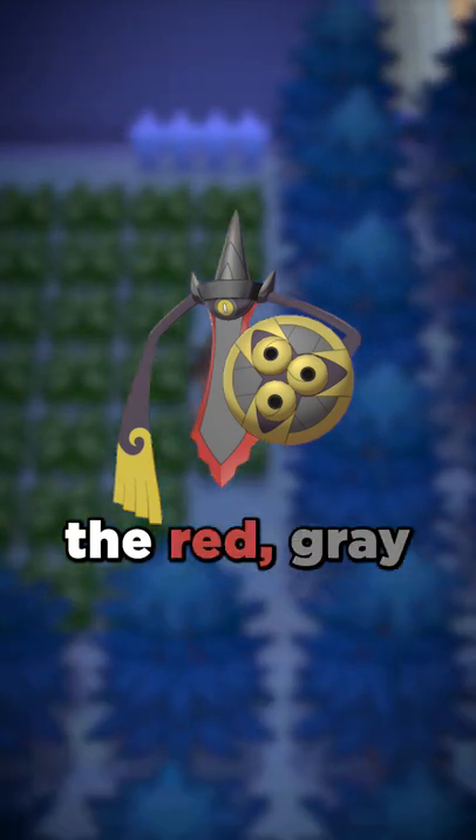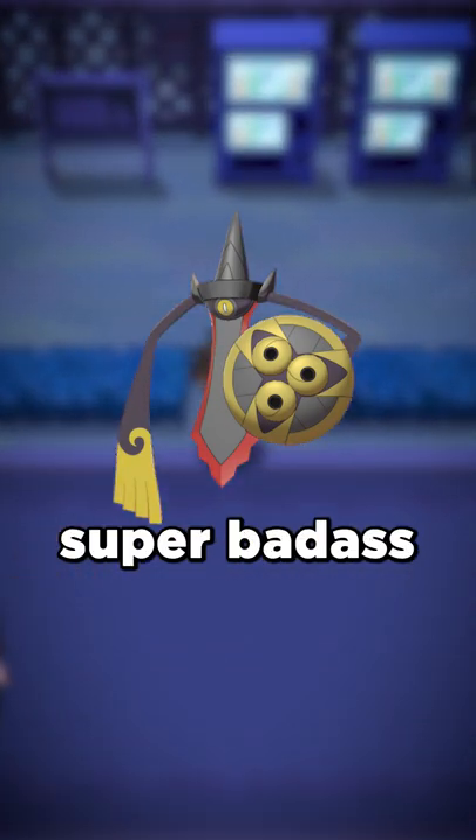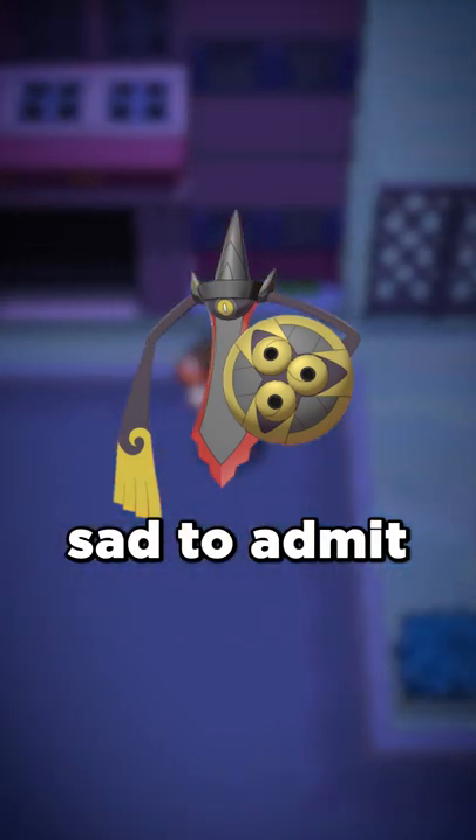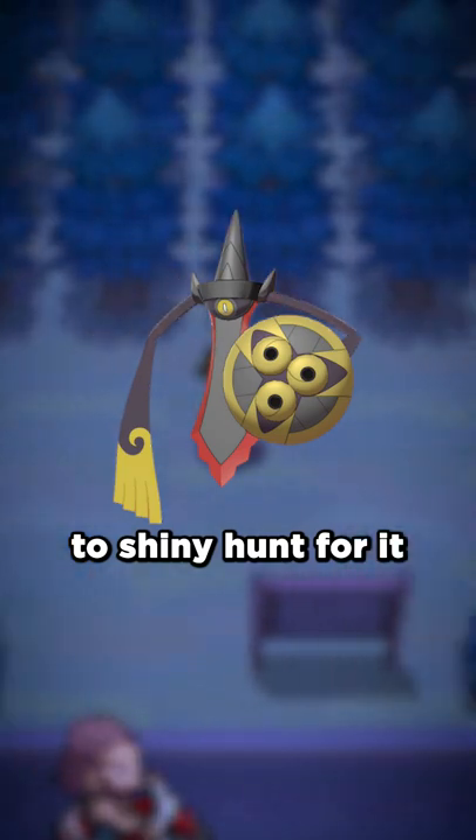Second is Aegislash. I think the red, gray, and gold really complement each other well and make it look super badass. I'm kind of sad to admit I don't have one of these, so I definitely need to shiny hunt for it.